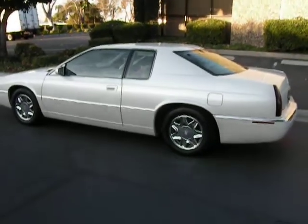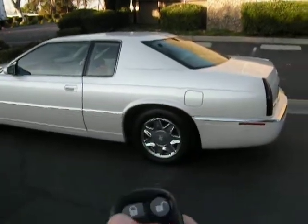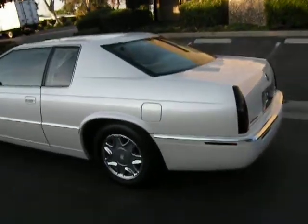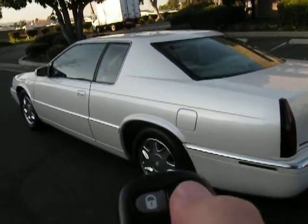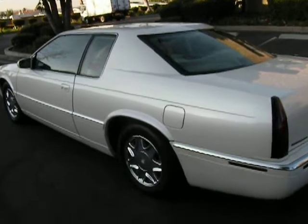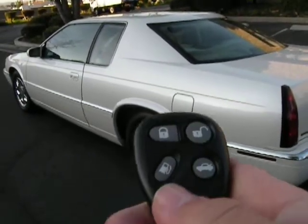We'll go ahead and take this nice Cadillac out for a test drive. First we'll show you the lock — you'll see that the horn sounds, and then the light blinks once. When you unlock it, the light blinks twice.